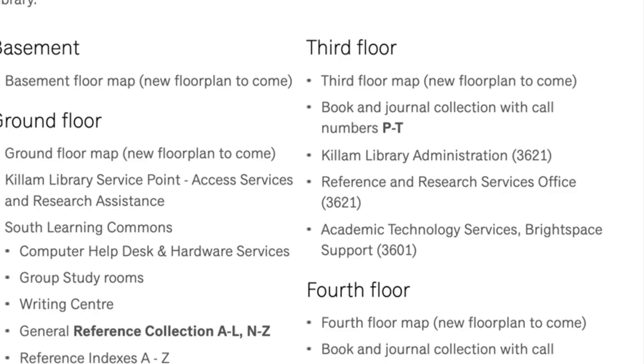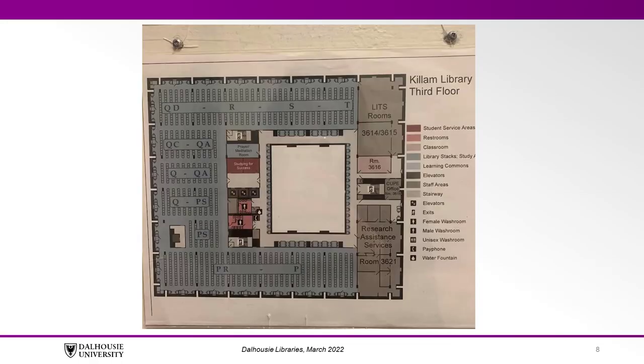The call number also tells you exactly where the book is housed in the Library. For example, in the Killam Library, all books with a call number starting with P are located on the third floor. There are floor plans located at the Library service point and at each stairwell. You can also enter Killam Library call numbers into a search engine to get this information.